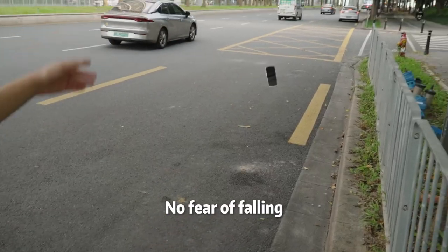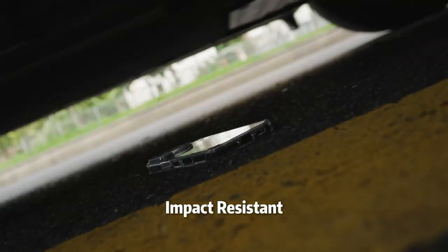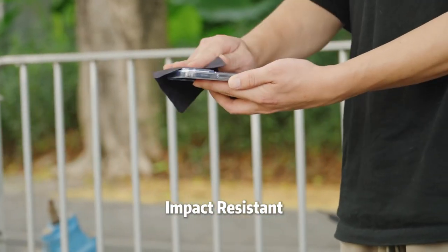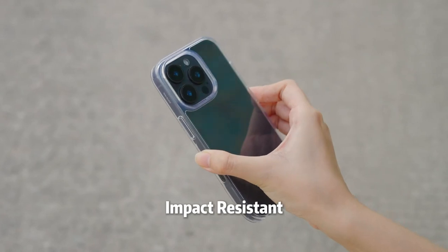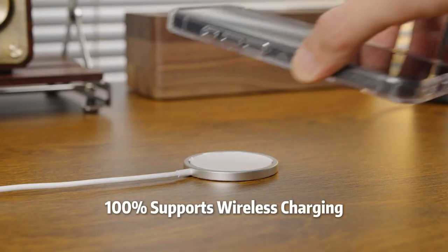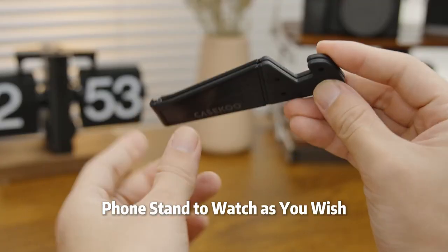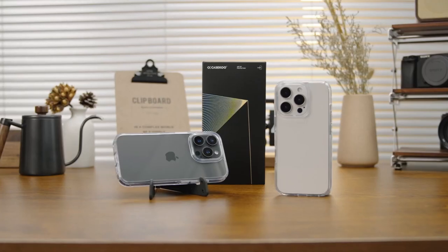Now, the drop protection is where it really shines. With its three-layer protective frame, U-shock airpads at the corners, and a solid backplate, it's passed military-grade drop tests up to 12 feet. And yes, it's MagSafe compatible with seamless 25W wireless charging. No need to remove the case for a fast charge.